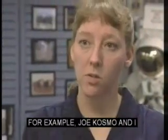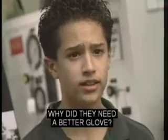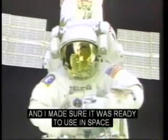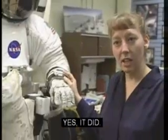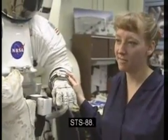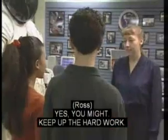Do astronauts have to wear different suits for different jobs? Sometimes. For example, Joe Cosmo and I worked with a company called ILC to build a better spacesuit glove. Why did they need a better glove? To build a space station. The glove was a Phase 6, and I made sure it was ready to use in space. Did it really work? Yes, it did. The glove was used on the first American space station construction mission, STS-88. That is so cool to know that you actually helped the astronauts build the space station. I might do that someday.